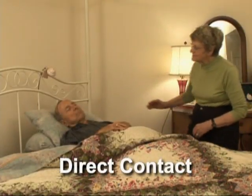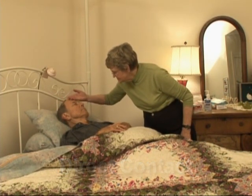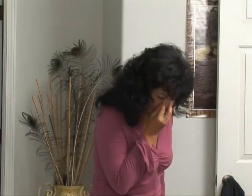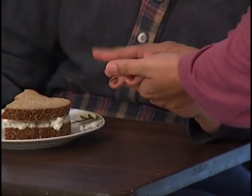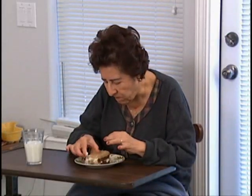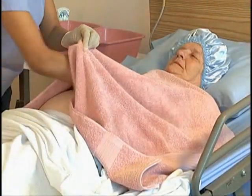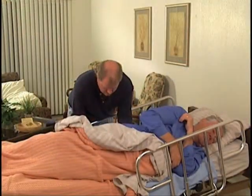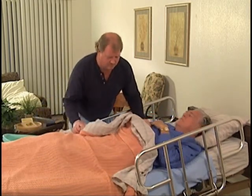Direct contact involves skin-to-skin contact. It happens any time you touch someone who is sick. Colds are often spread by direct contact. When someone sneezes into his or her hand and later touches another person's hand, germs are transferred. Those germs can enter the second person's body if he touches his nose, eyes, or mouth. Bathing someone, changing dressings, or disposing of body fluids such as feces, urine, sputum, or blood are other examples of direct contact.